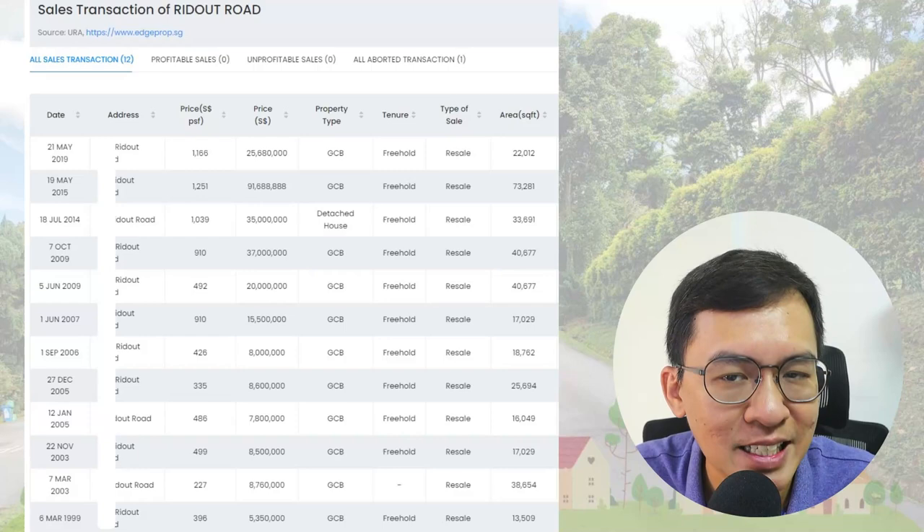In today's video, I did my usual morning run in this GCB area. I'm no stranger to GCBs — I think I have run in most of the GCB areas before. They are very shady, especially in the morning, hence it's good to run early. However, the road and terrain can be a little challenging for novice runners. Anyway, this is the transaction data for the Ridgeout area since 1999.